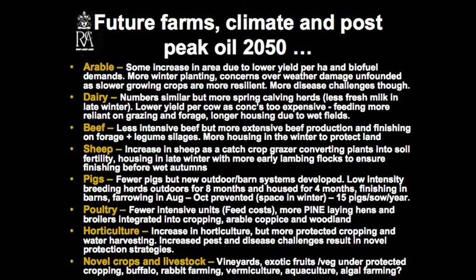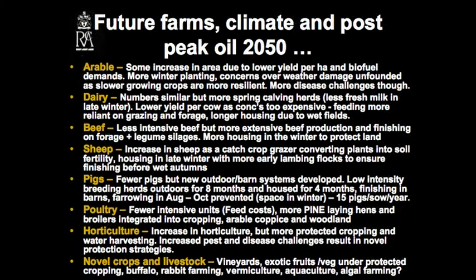So what are future farms going to look like in 2050? We might see some increase in arable overall, some going to biofuel. Dairy may be similar numbers, but probably more spring-calving herds with less fresh milk in late winter. Yields per cow might go down because concentrates become too expensive, with more reliance on grazing and forage — a more extensive dairy system. Beef will probably be less intensive, more extensive, finishing on forage plus legume silages, more housing in winter to protect the soil. Sheep — maybe increasing sheep numbers to catch around crops, greater conversion of pastures into soil fertility, housing in late winter, perhaps more early lambing so more lambs finish off the grass rather than on expensive root crops and concentrates.